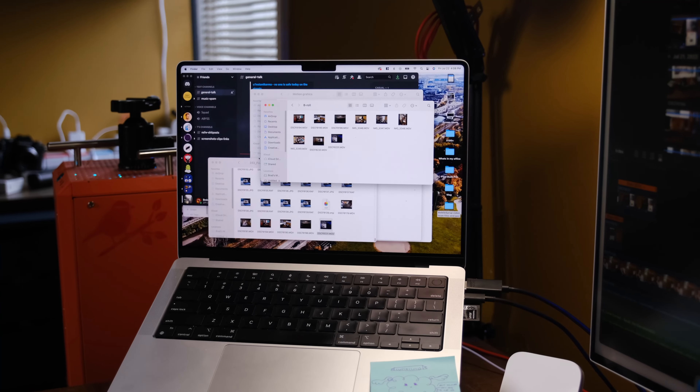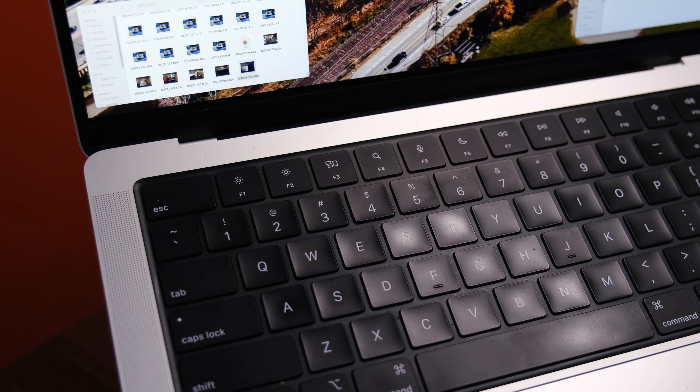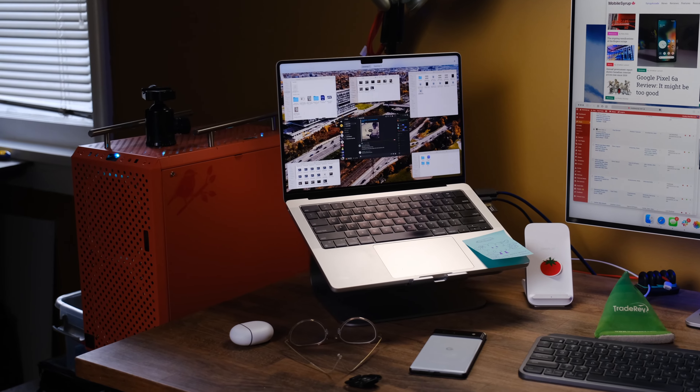I have the 32-gigabyte RAM model with the 16-core GPU and two terabytes of storage. It's probably a little overkill — I mean, I have lots of SSDs, so one terabyte could have got me through, but I just know myself. I get busy, I get a lot of projects worked up on this computer and I just didn't want to be running into storage issues.